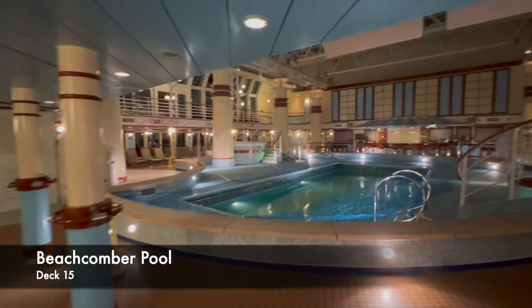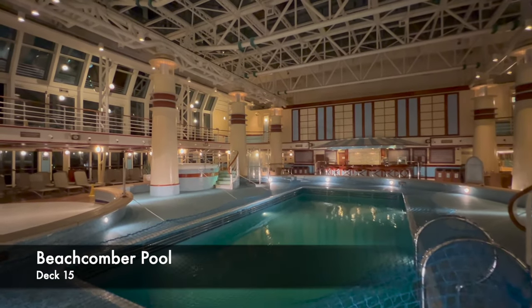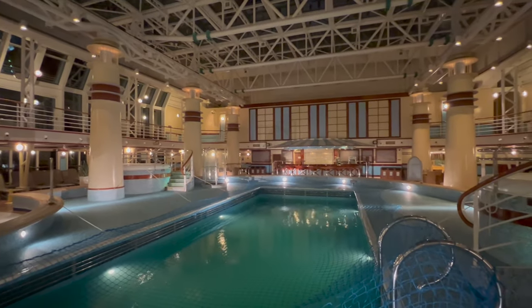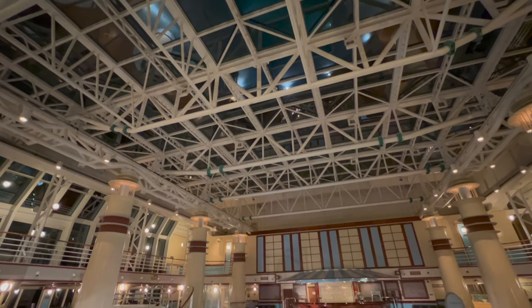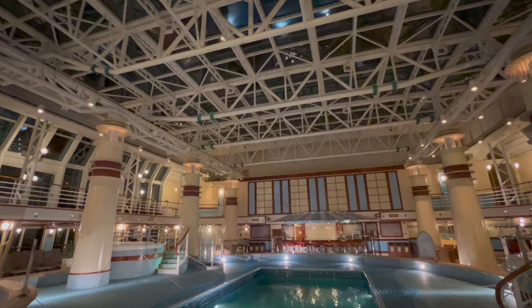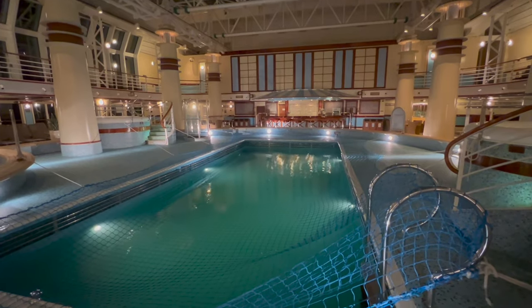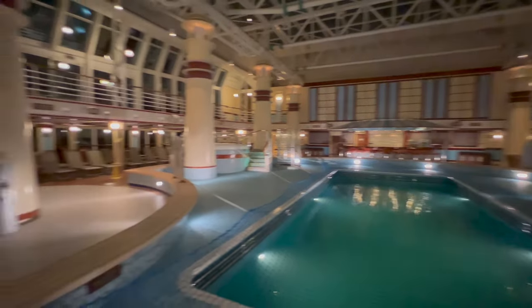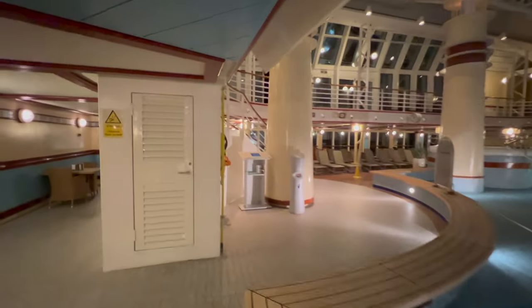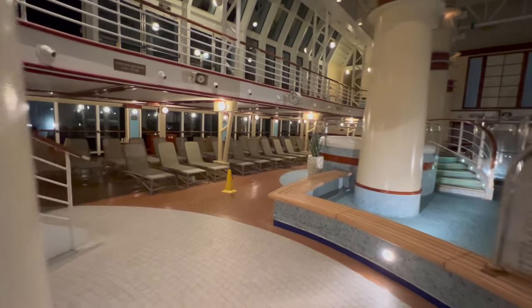Coming in from the very back of the ship and moving towards the front, you'll find the Beachcomber Pool. Right now it looks like an indoor pool, but the roof is actually fully retractable. On our Easter sailing in the Bay of Biscay, the weather wasn't good enough to retract it — but having a fully retractable roof was fantastic, because it meant on those colder days the ship served really well and you still had a pool to enjoy.